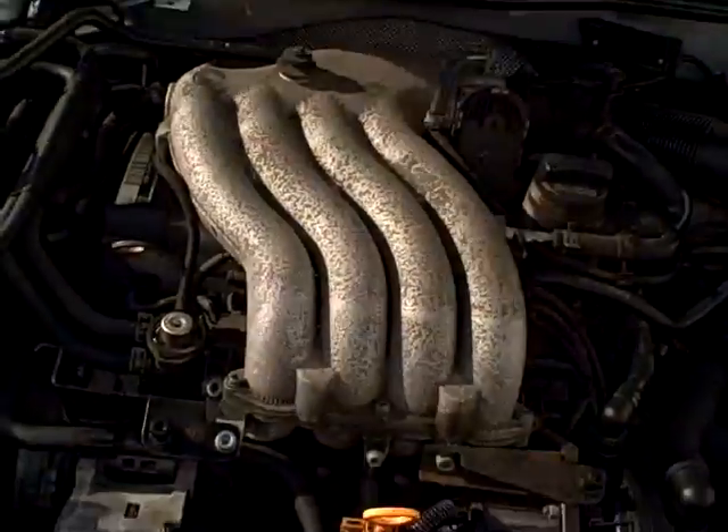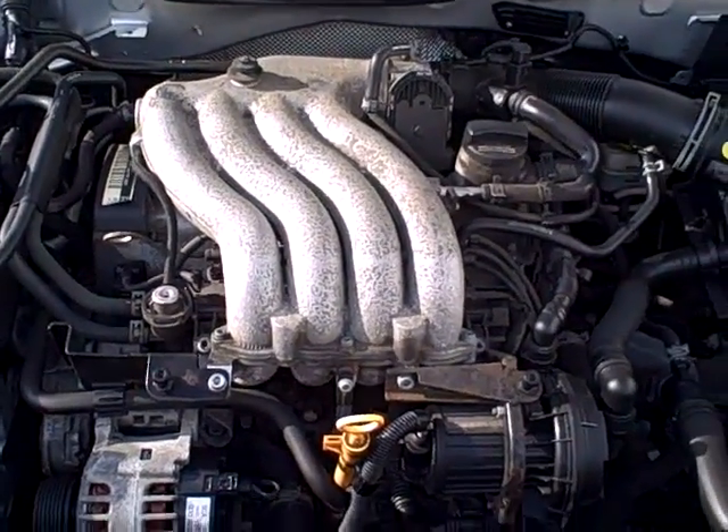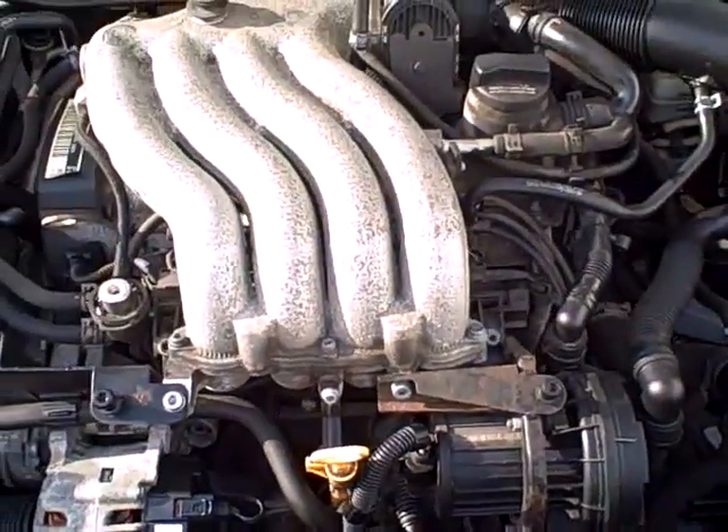Under the hood, the 2-liter motor — these are typically good for hundreds of thousands of miles, EPA again in the 30 miles to the gallon area. We see all the EPA emissions labels, so no sign of any significant prior damage.